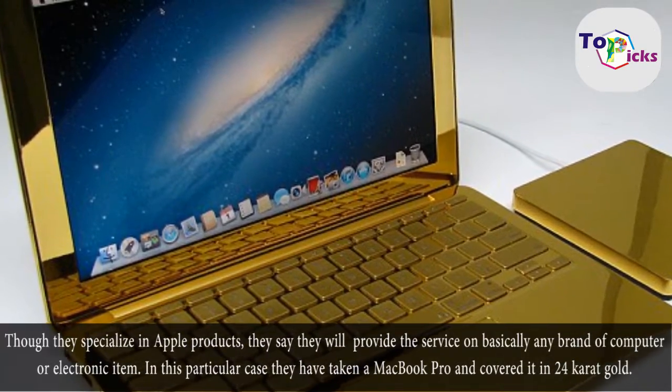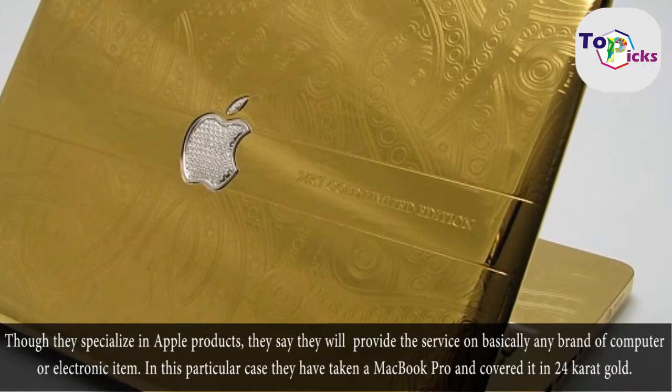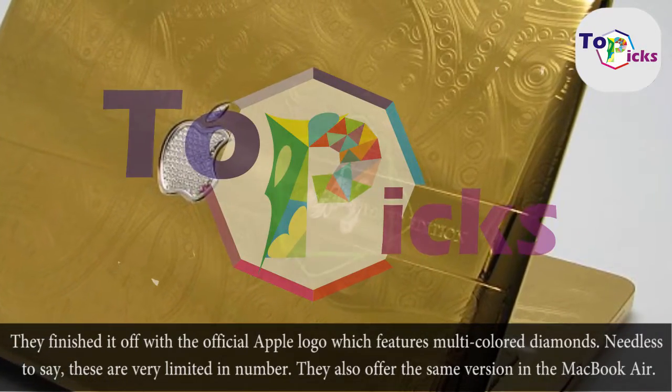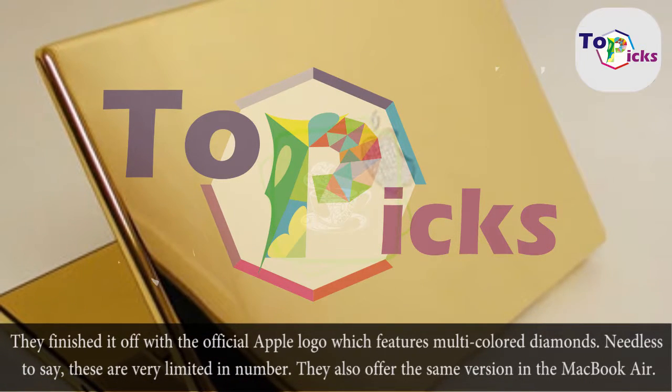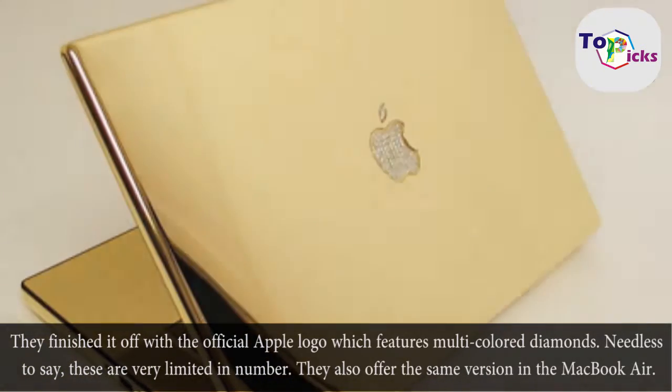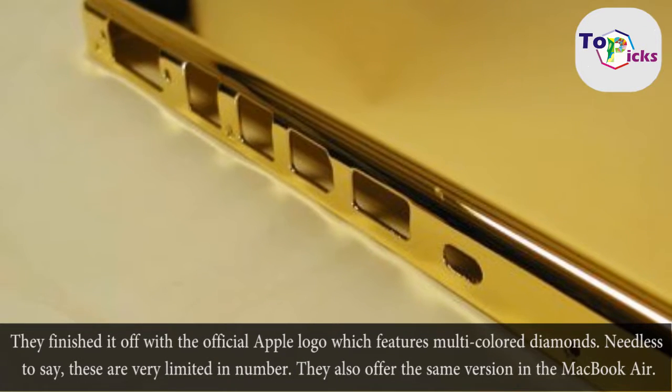In this particular case, they have taken a MacBook Pro and covered it in 24 karat gold, finishing it off with the official Apple logo which features multi-colored diamonds. Needless to say, these are very limited in number. They also offer the same version in the MacBook Air.